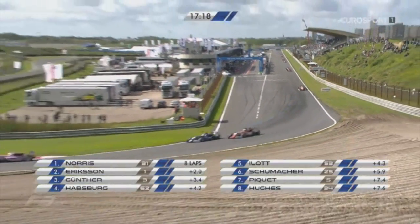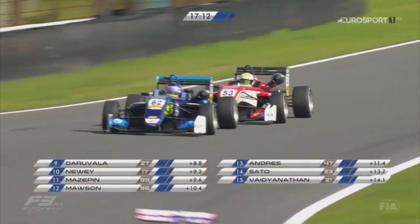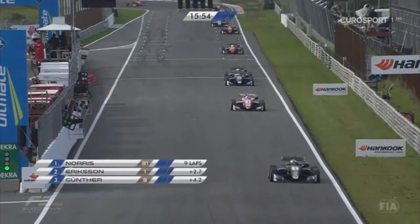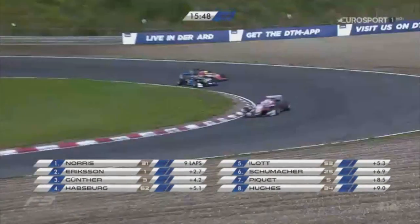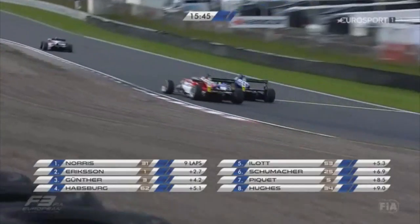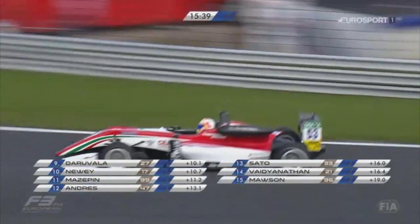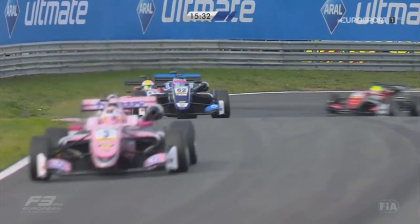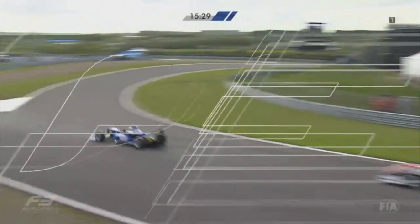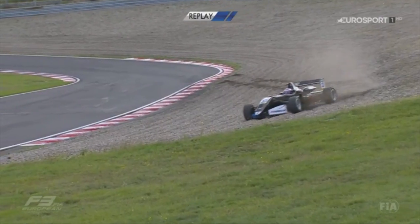Lando Norris easing away fast. Joel Ericsson second, Maxi Gunter with the pink colours third. Battle for fourth place between Ferdinand Habsburg and Callum Ilott. Ilott easing through on the inside but Habsburg gets himself back in front as they sweep through the Hunsrück. Down the straight again in the slipstream, Ilott goes the long way round the outside. There's grip inside and outside at Tarzan, but Habsburg not giving him enough room.